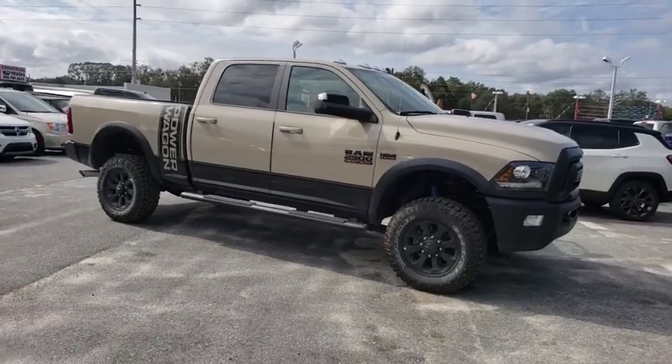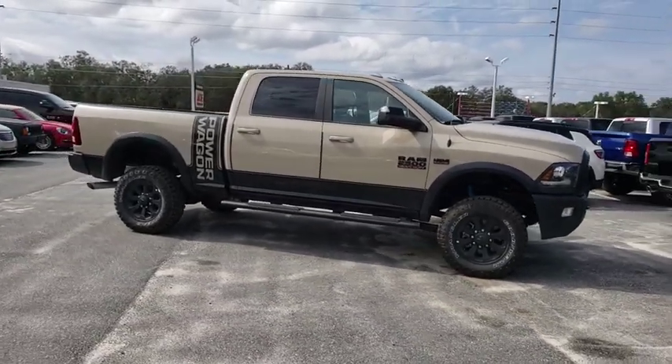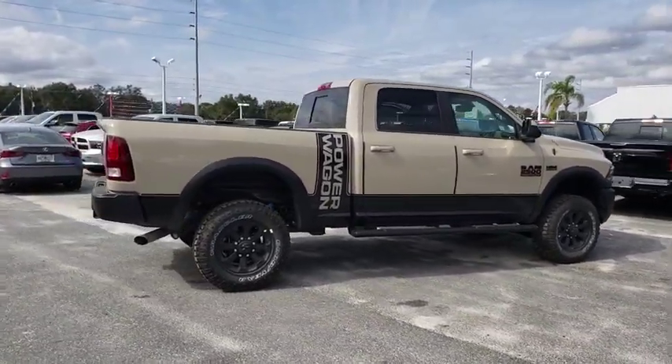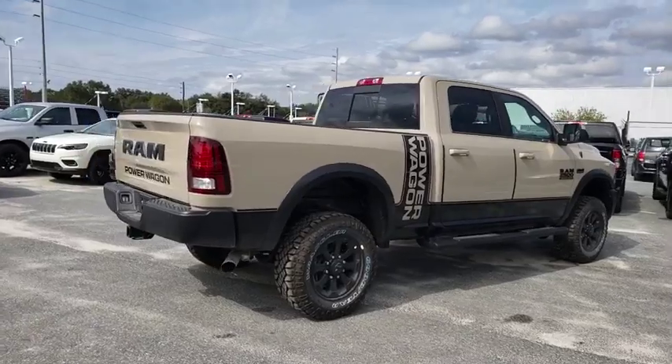2018 Ram 2500. The Ram 2500 is the 2010 Truck of the Year winner. It's the hardest working truck in the tow business. Here are some of this vehicle's great options.